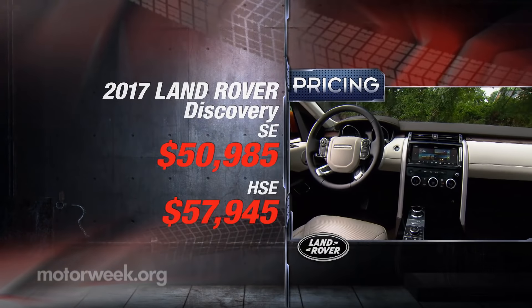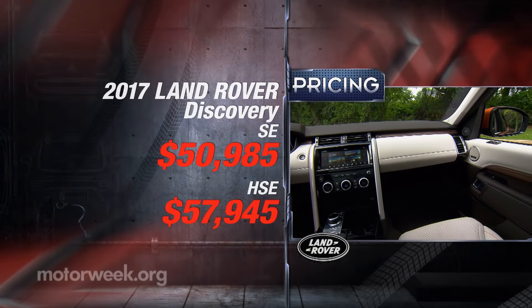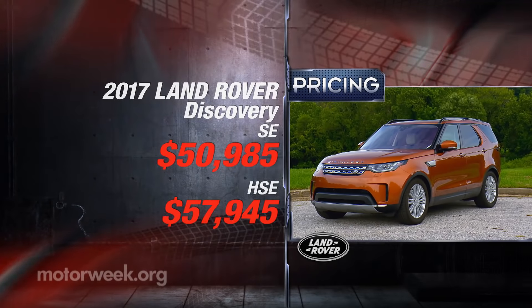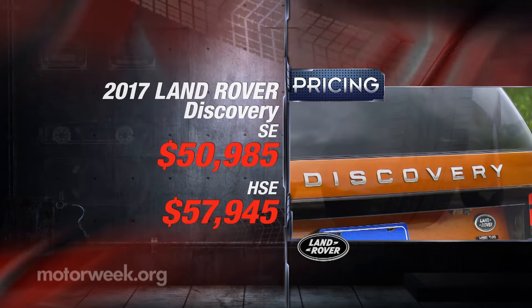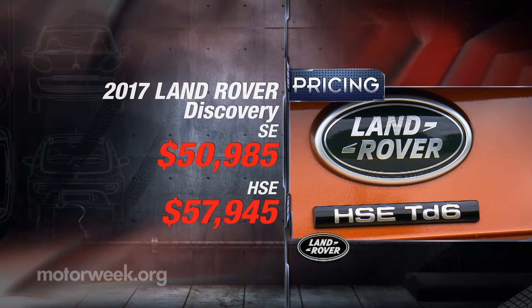Base pricing of $50,985 is very competitive with other European offerings, especially since four-wheel drive is standard here. The diesel engine tacks on $2,000 more.